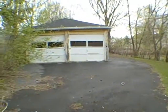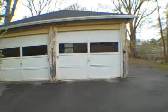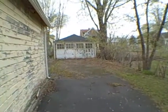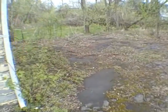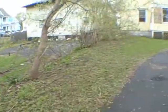As I'm going to the backyard, I just want to note that there is parking, there is a driveway, there is a two-car garage, and there's more parking around the side. There's a shed-like structure back here, and more parking back here too.